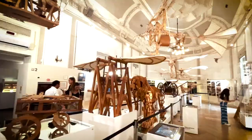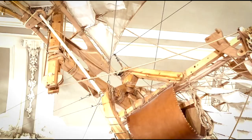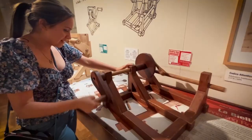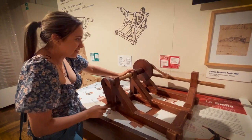They recreated a lot of his inventions from his manuscripts. It's all without any screws or nails — just fitted together.